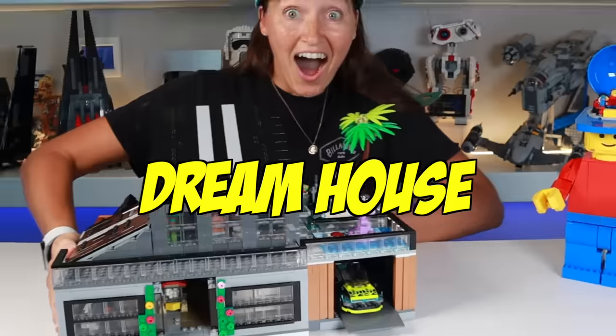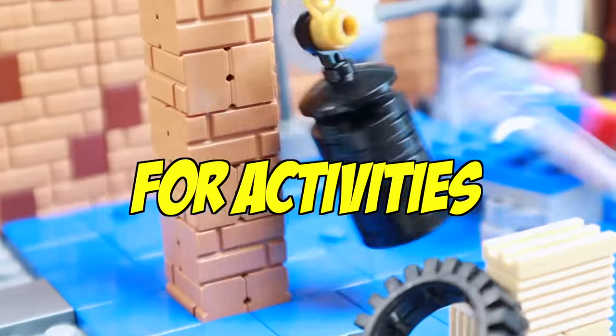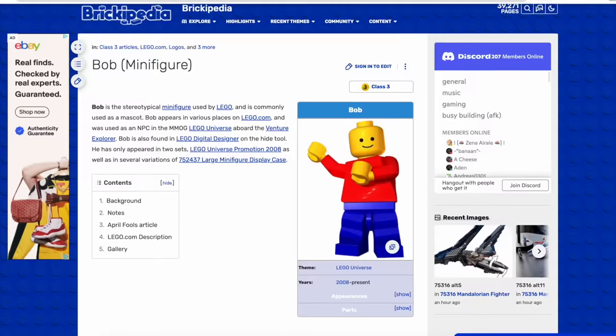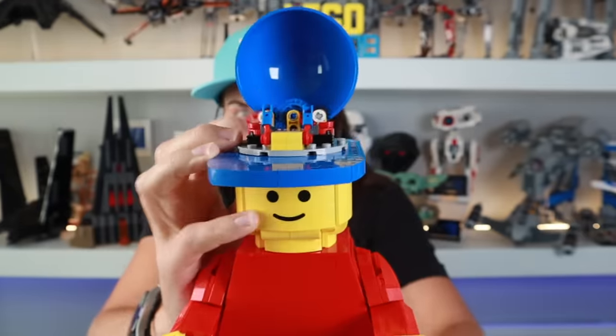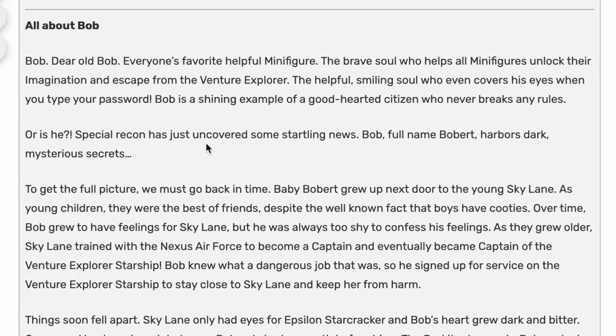In this video, I'm building an insane dream house out of Lego with luxury amenities and tons of space for activities. But first, who are we building this for? This is Lego Bob, the generic Lego minifigure we've all become quite familiar with, as he's acted as the mascot and face of the Lego company since the 1900s. There's even a massive set of an upscaled version of Bob, and Lego has an entire backstory for this character. But I decided to write my own story — Bobbert's about to get a major upgrade.